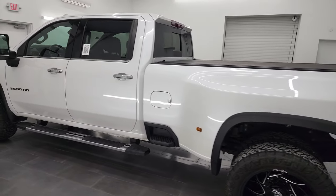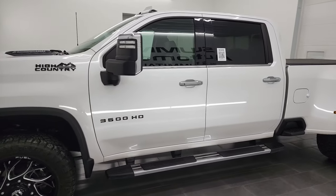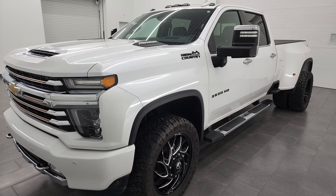This 2020 Chevy Silverado 3500 has a 6.6 liter Duramax diesel engine — it's the L5P engine — putting out 445 horsepower, and it's paired up with the Allison heavy-duty 10-speed automatic transmission.